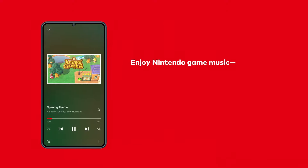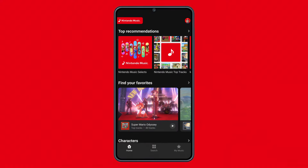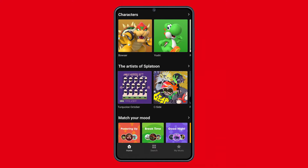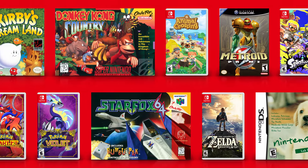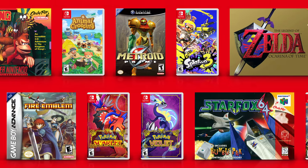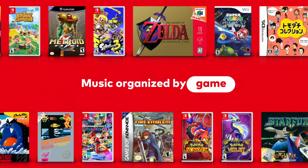Listen to music from some of your favorite Nintendo games. Introducing Nintendo Music — a smart device app that lets you stream or download music to the app for offline listening. Nintendo Music features a variety of tracks from franchises such as Animal Crossing, The Legend of Zelda, Super Mario, and many more.